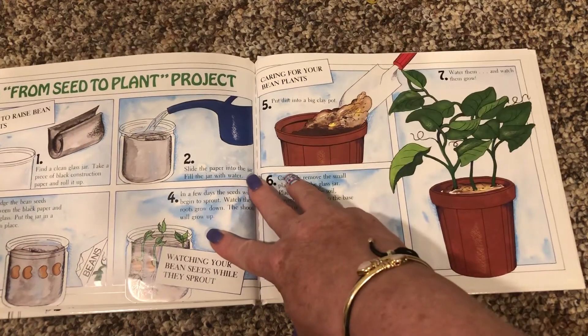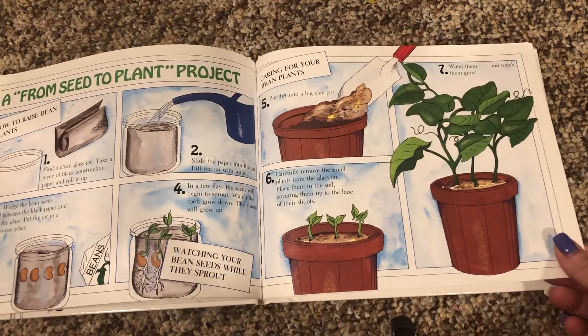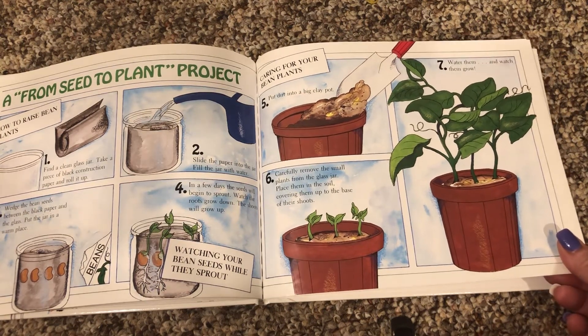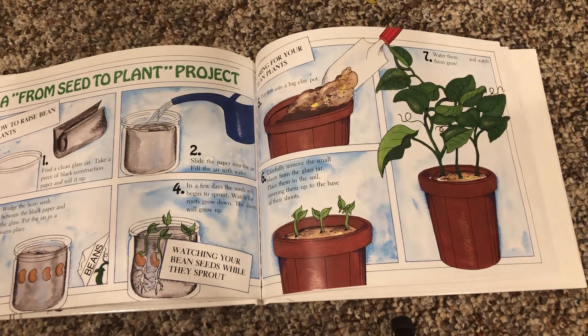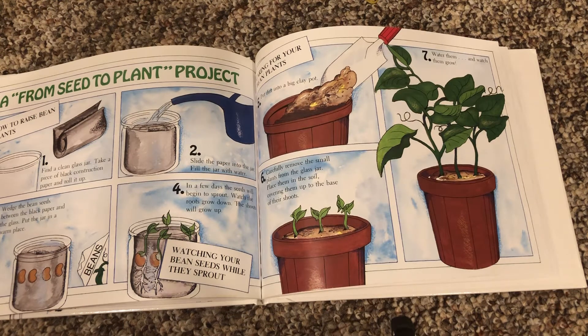Here's a plant to seed project: how to raise bean plants. Find a clean glass jar. Take a piece of black construction paper and roll it up. Slide the paper into the jar and fill the jar with water. Wedge the bean seeds between the black paper and the glass. Put the jar in a warm place. In a few days, the seeds will begin to sprout. Watch the roots grow down and the shoots grow up — watching your bean seeds while they sprout.